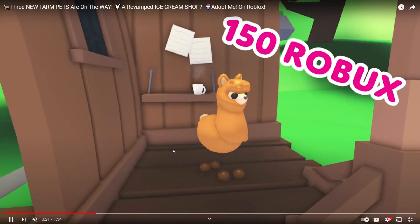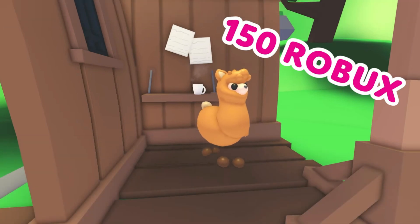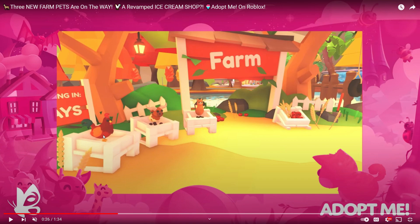The alpaca is probably my favorite. Unfortunately, this one will be the Robux pet at $150 Robux. If you guys don't have that, I might do some trades — let me know if you want to see that. This is going to be out on the farm stand this Thursday and all of the pets will be swapping out.